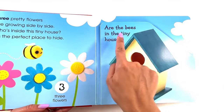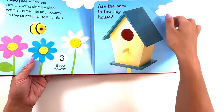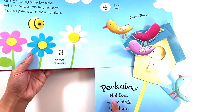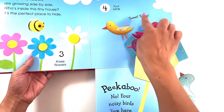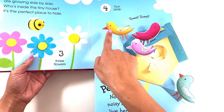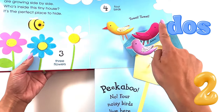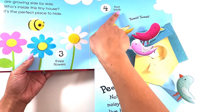Are the bees in the tiny house? Peek-a-boo! No — four noisy birds live here. Tweet, tweet! Let's count them in Spanish. Uno, dos, tres, cuatro — four birds.